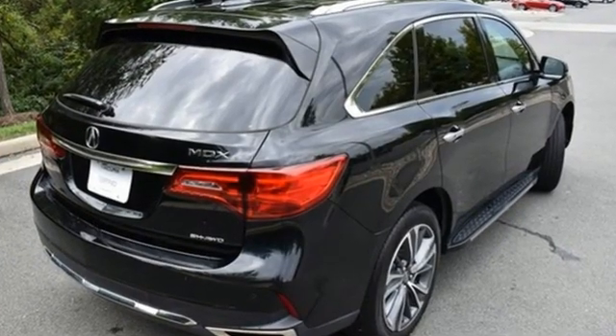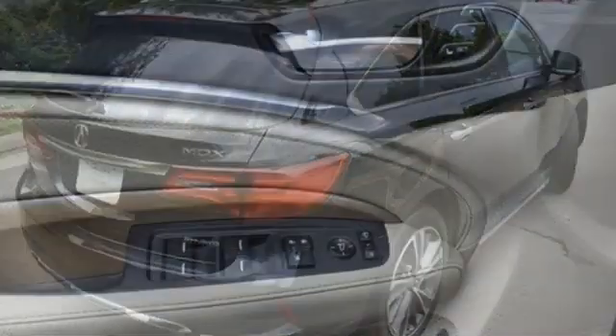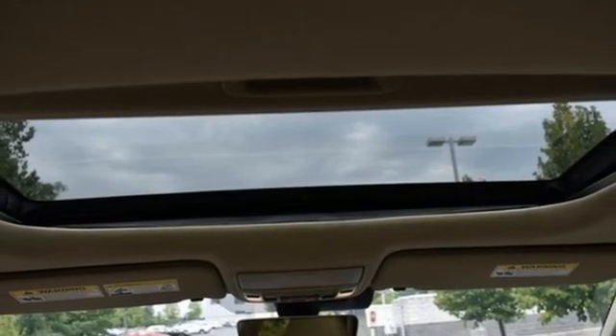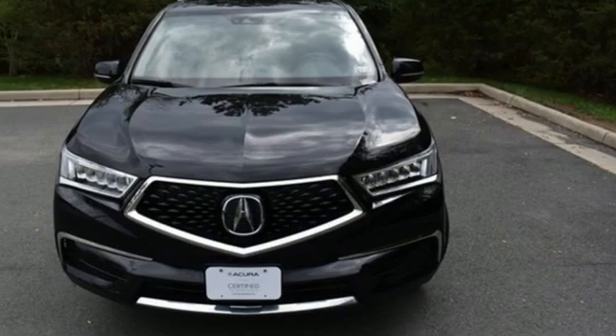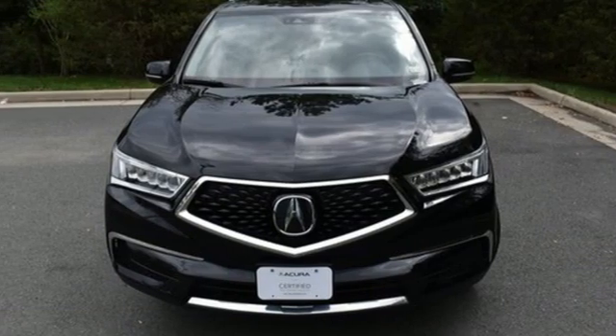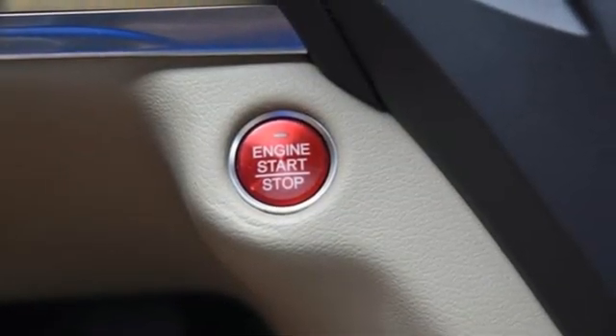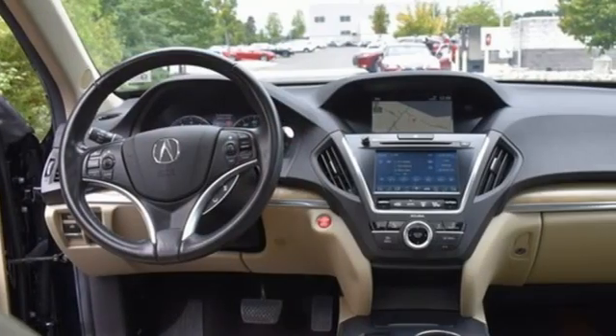V6 engine, Bluetooth streaming audio, Apple CarPlay, Android Auto, front heated leather sport seats, front and rear parking sensors, active noise cancellation, memory exterior door mirror settings, dual zone climate control, auto tilt away steering column, and integrated navigation system with voice activation.